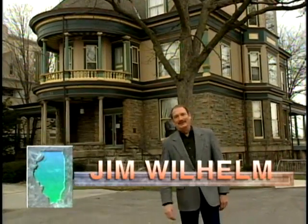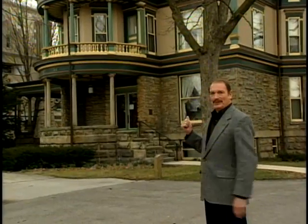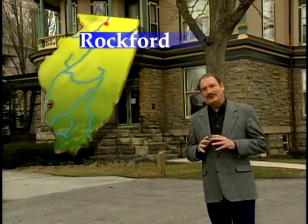Hello, I'm Jim Wilhelm. Eventually the Burpee Museum of Natural History filled every nook and cranny of this building, and what was once the grandest home in Rockford was now cluttered with the remnants of its geological past.